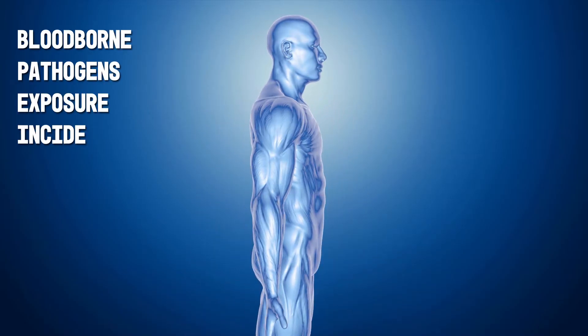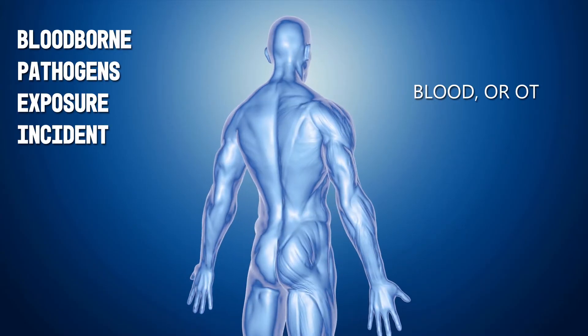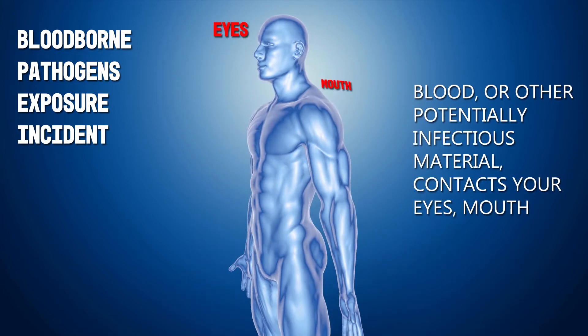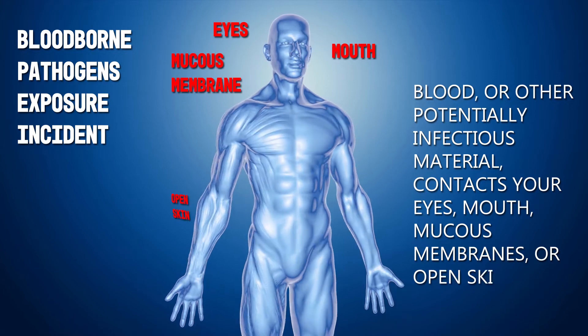A bloodborne pathogen exposure incident occurs when blood, or other potentially infectious material, contacts your eyes, mouth, mucous membranes, or open skin.